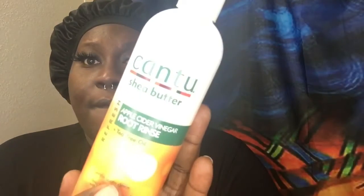I'm back. So there's this other product by Cantu — it's also apple cider vinegar with tea tree oil. It's a root rinse, and this is meant to shampoo out. It's like a detox.